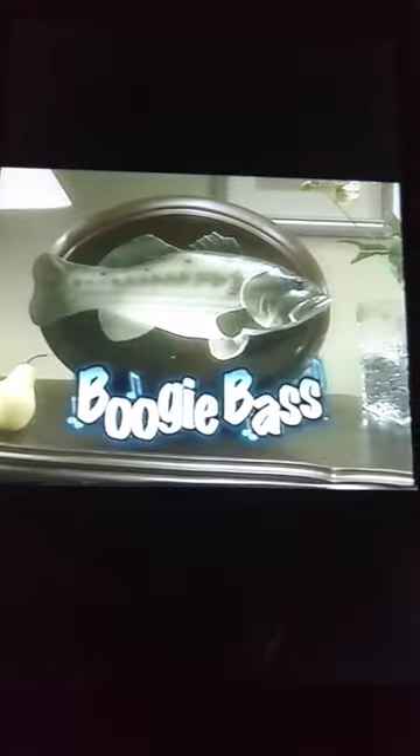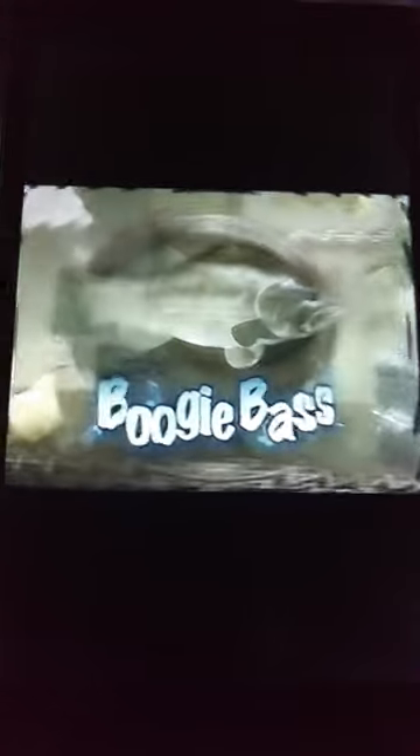And now for something completely different. It's the Boogie Bass, the all-singing, all-dancing, talking fish. And that's no fish story. Pretty fishy!